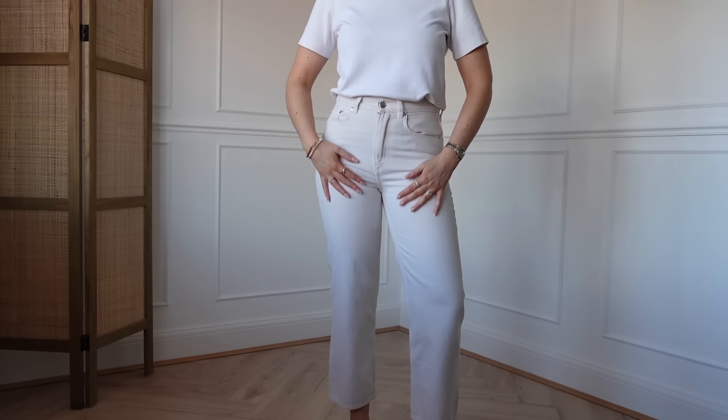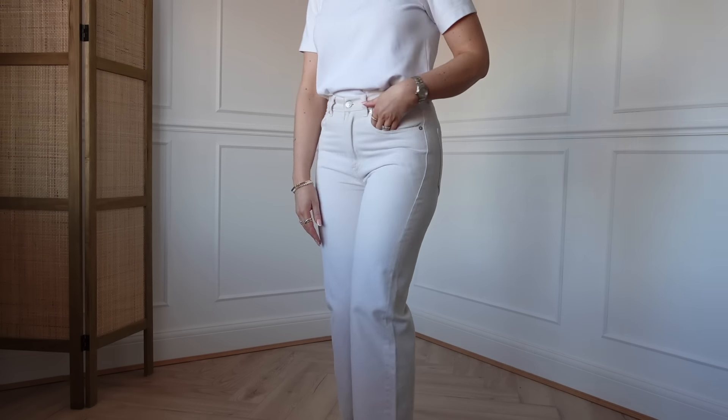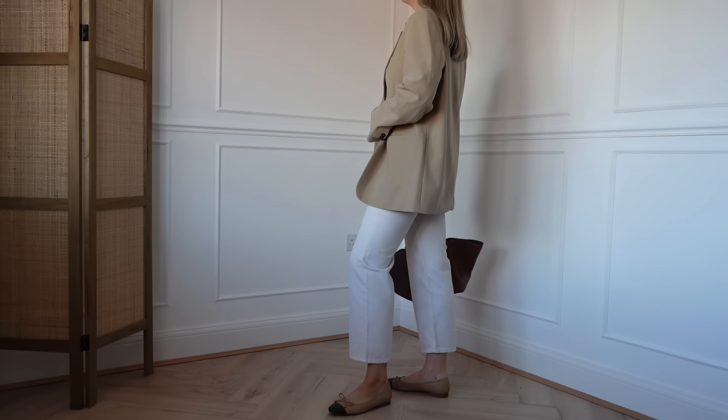I'm going to start with a classic spring summer colour — white jeans. These are from Arquette and I got them last year after an absolute hunt for a good pair. They're a really nice off-white ecru shade. I really don't like bright white jeans — they can look really cheap — so I prefer more of an ecru shade because they go better with my white t-shirts. These are the rose cropped jeans in a size 27. I love that they're slightly cropped so I can wear my sandals, Birkenstocks, and ballet flats with them.